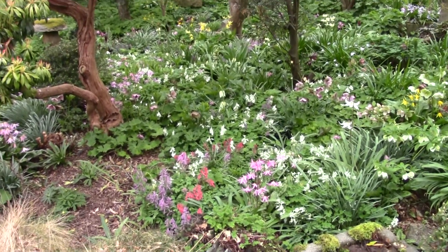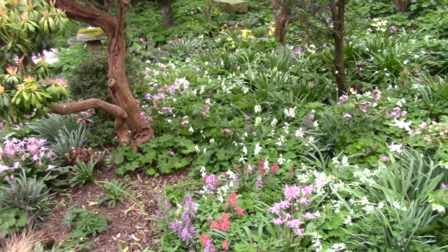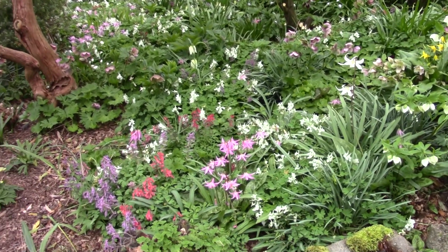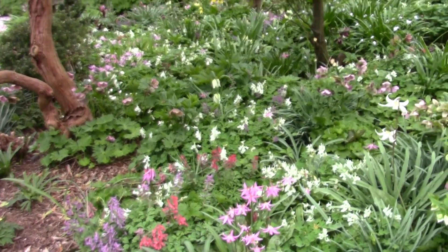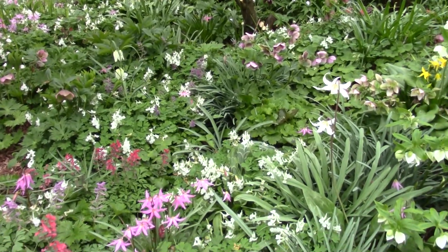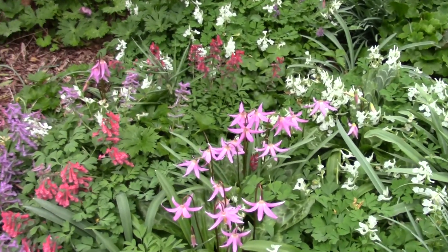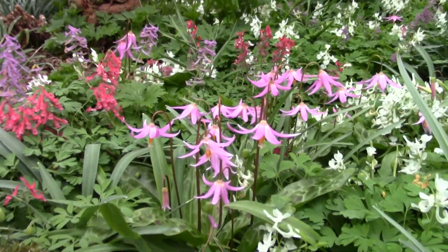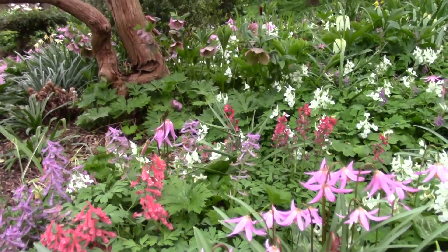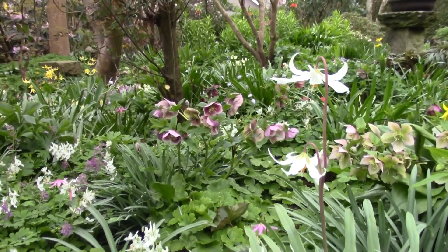We've had two or three very warm days since I last made a video and the garden's really changed. The plants have responded incredibly quickly. The growth has gone — the ground has just about disappeared now, except in a few places, just covered in a lovely carpet of foliage and colour. The Erythroniums from sitting in tight bud, there are many now out. They've joined the Corydalis. Even some of the later Hellebores that didn't suffer are coming up and looking good.